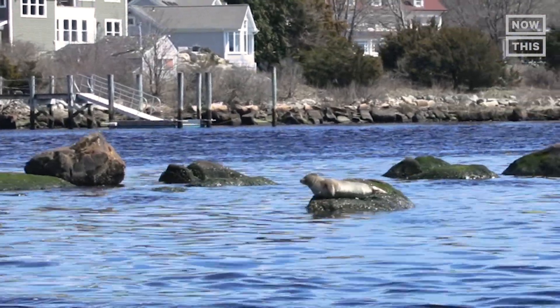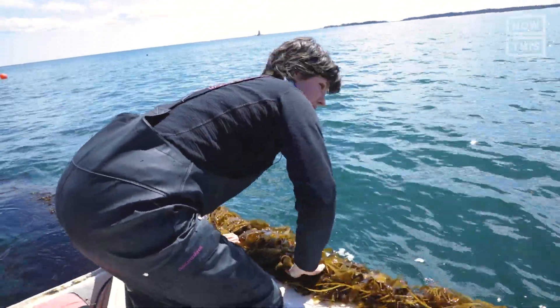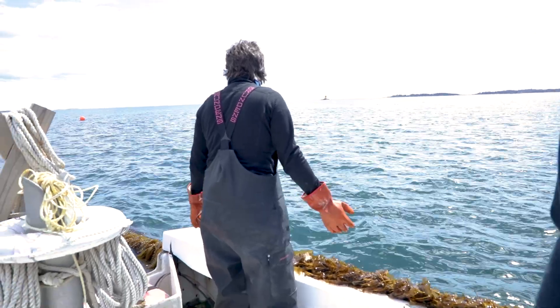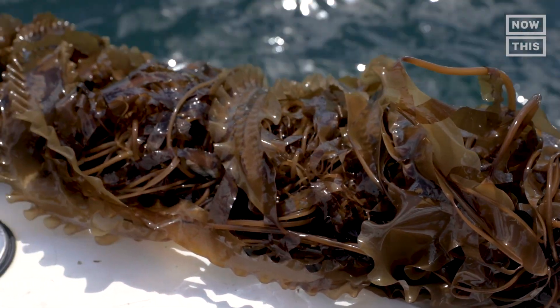We've been on the boat for about 30 minutes. We're about to get out to the seaweed farm — it's 10 acres. We've seen a lot of seals on our way out here and it's brisk. This is hundreds of pounds of seaweed that's growing here right now, and this is kind of the beginning of the season.